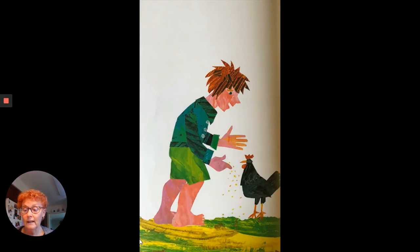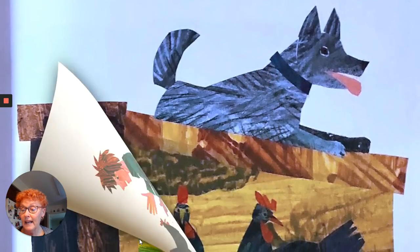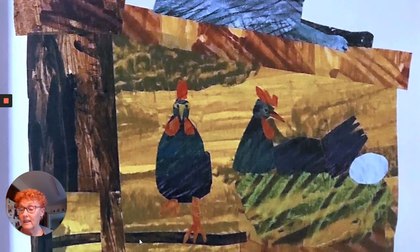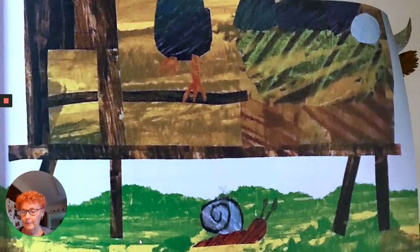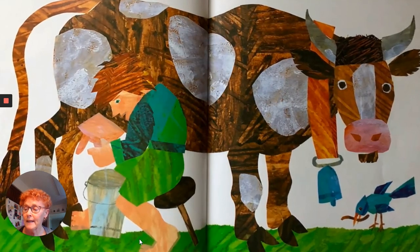Here's the flour, shouted Jack. Let's make a pancake. But his mother said, now we need an egg. Jack went to the black hen and fed her some grain that had slipped into his pocket while he had been thrashing. Cluck, cluck, said the black hen and went inside the hen house. Then she said cluck, cluck once more and laid an egg. Here's an egg, shouted Jack. Let's make a pancake.